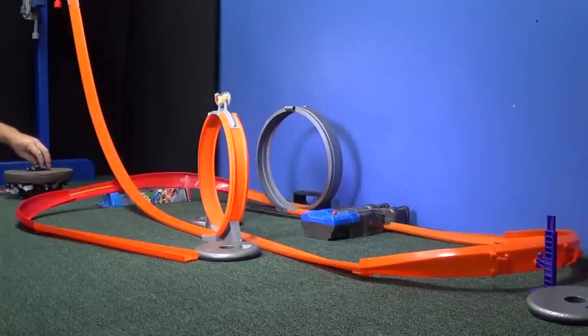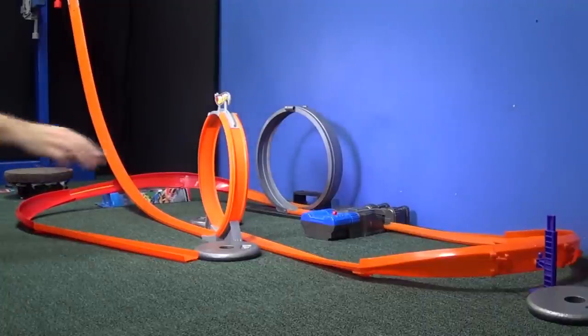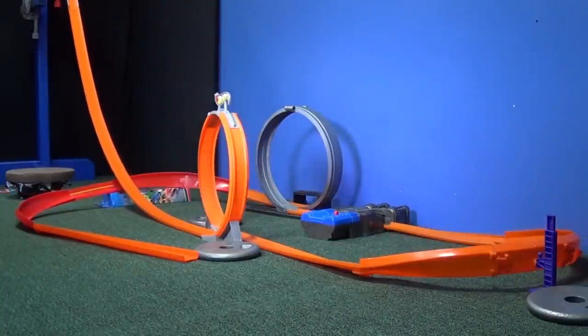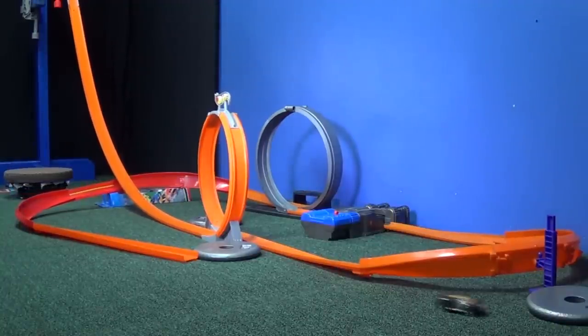Let's go ahead and test them out on the loop. Remember, the first loop is gravity-fed and then the second one uses the booster. Come on, Nick. All the way!